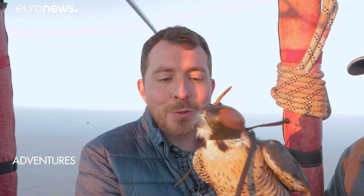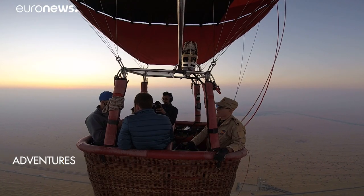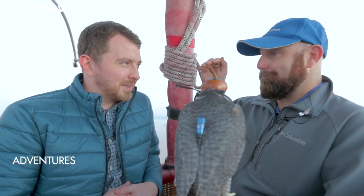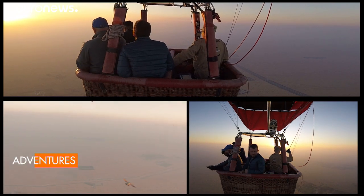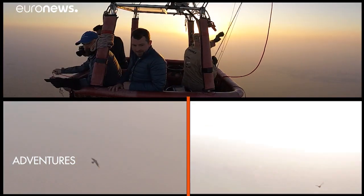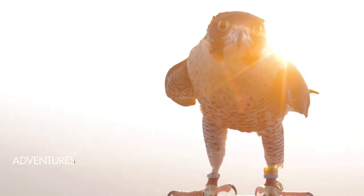What makes this hot air ballooning adventure unique is one of its passengers. This is Ghost, who's a peregrine falcon. The peregrine falcon is the fastest animal on the planet — they've been recorded reaching speeds of over 389 kilometers an hour in a dive. From a kilometer up you can see a pigeon four kilometers away, then fly above it, fold up its wings and dive down really quickly to catch it. What we're trying to simulate here is having the falcon soaring, and that's the only place in the world that you can actually fly with a falcon.